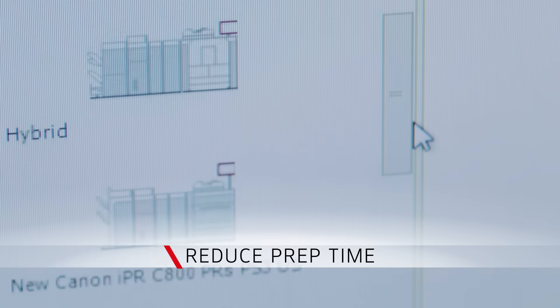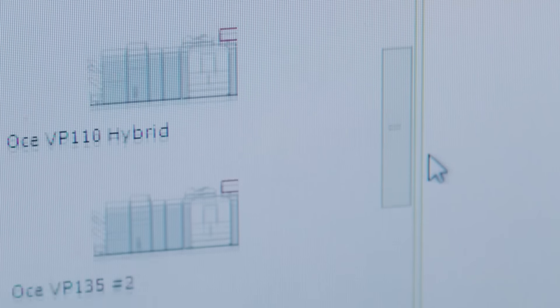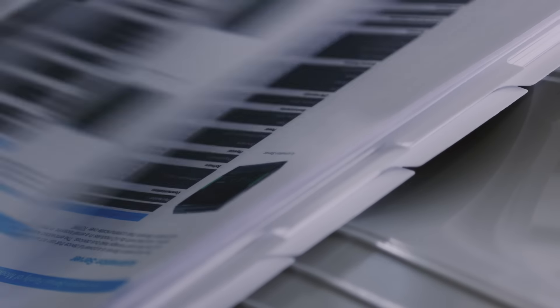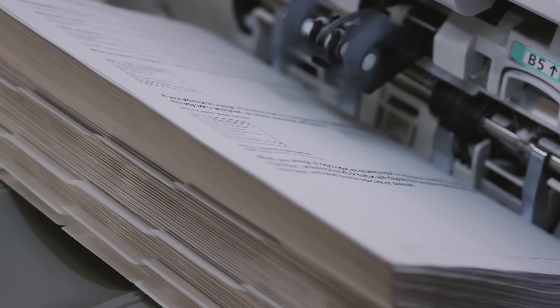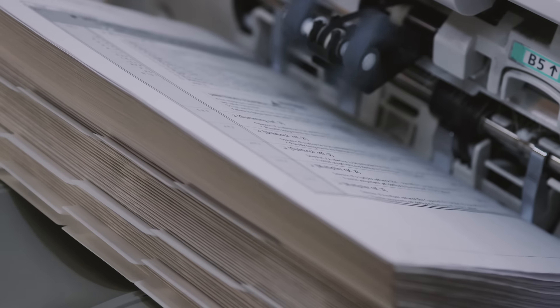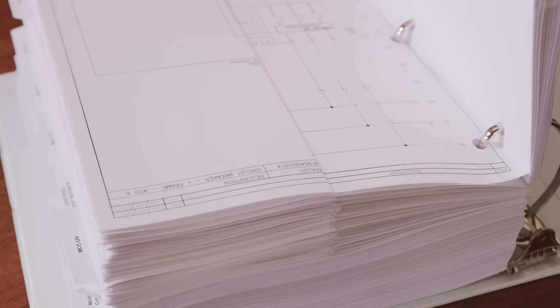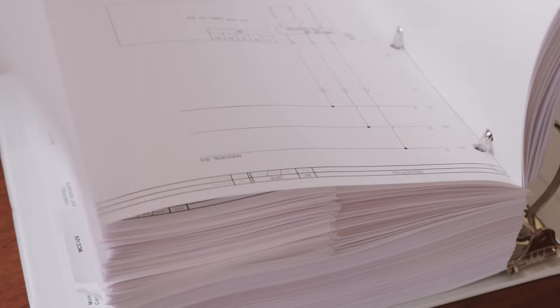It's been pretty impressive to see our most complex jobs — a binder job which consists of 8.5x11, 11x17, 20-pound bond that's z-folded, then punched so we can put it into a binder. Just the machine allowing us to do all that without having to do any manual labor — it's pretty impressive.